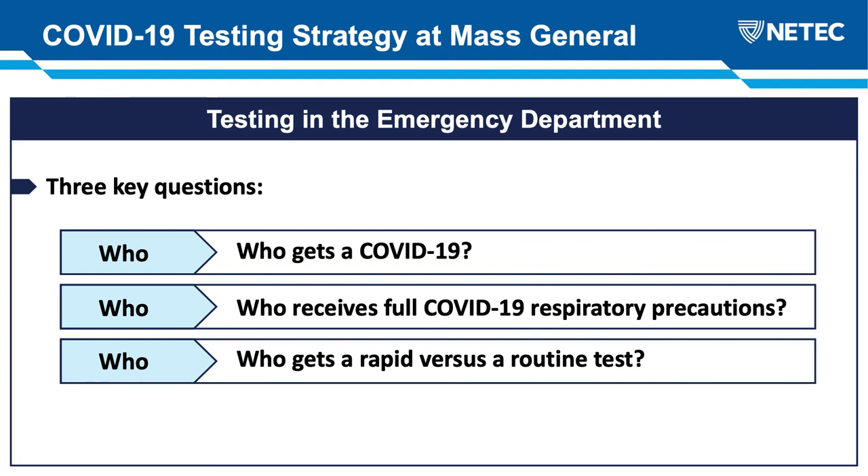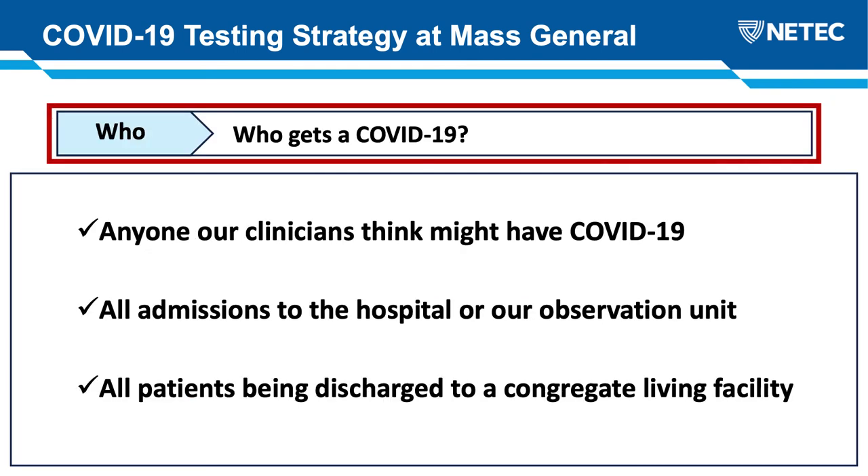Overall, testing availability hasn't been an issue for us since late March — our lab was able to develop their own assay, so total testing capacity has been okay. But our supply of rapid testing is limited, and how we deploy these rapid tests has been both important and controversial. Our algorithm for who gets tested is relatively simple. First, anyone our clinicians think might have COVID gets a test. Second, everyone being admitted to the hospital or to our observation unit has to be tested regardless of symptoms or risk factors. And finally, anyone being discharged to a congregate living facility — including nursing facilities, rehab centers, shelters, and psychiatric facilities — has to be tested, to mitigate COVID spread in these settings.